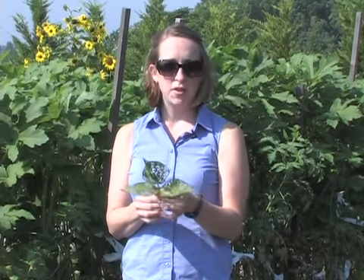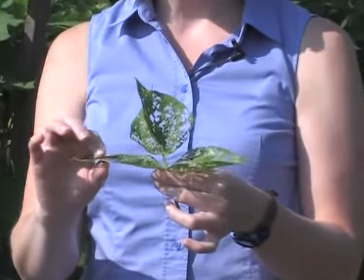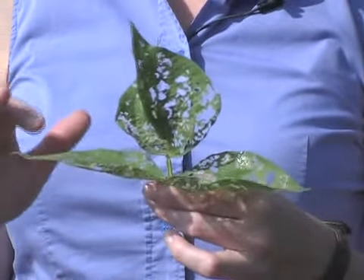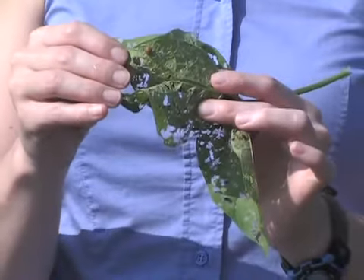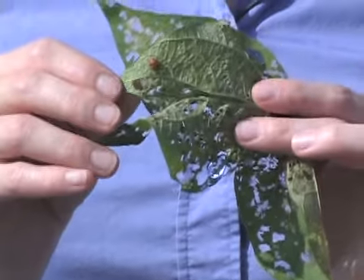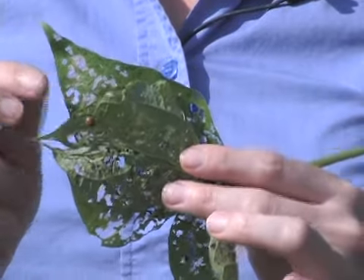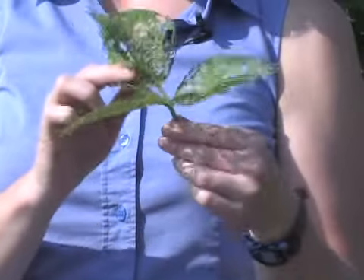Here we have a bean plant that has been affected by the Mexican bean beetle. You can see the type of damage that they do — it almost makes the leaves look lacy because they eat out a lot of holes. Eventually you'll see the whole plant have really lacy leaves with almost no green left. If we look on the backside of this leaf, here we have an adult Mexican bean beetle. You saw the larva before, which was that fuzzy yellow — here's what it looks like as an adult. So if you have bean plants, you may be seeing both the larva and the adult.